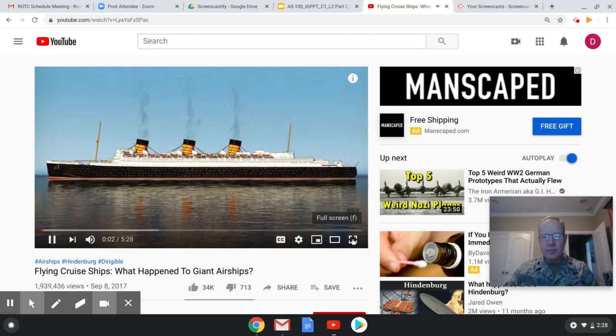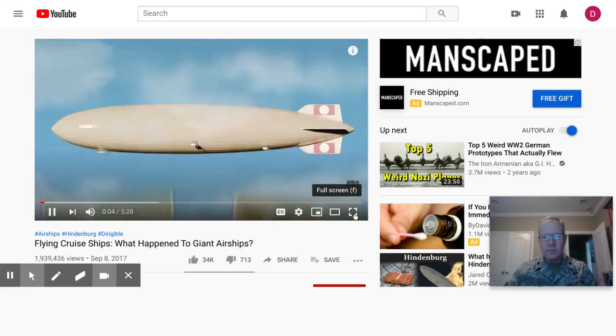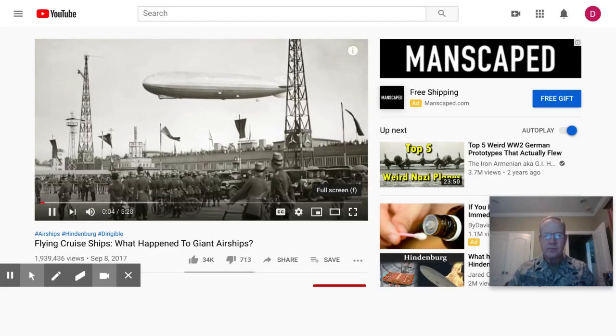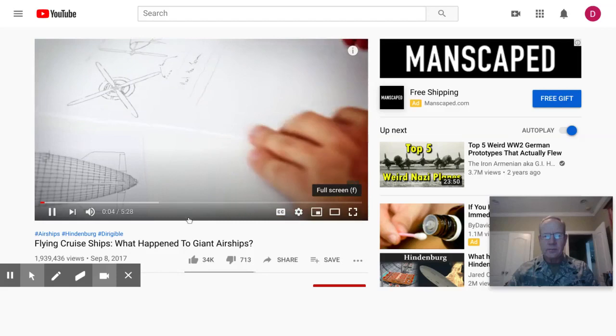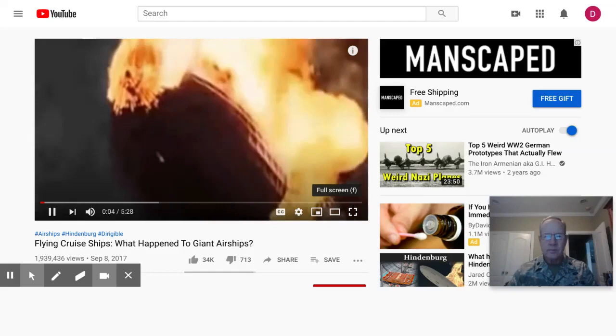Imagine something the size of an ocean liner that floats in the sky — with amenities like piano lounges, dining rooms, and private staterooms, they were a luxurious way to travel the world. 80 years ago, we had airships cruising 200 meters above the ground. They flew so smoothly you could stand a pencil on its end without it falling over. Plans were being drawn up for even bigger, more luxurious airships — until this happened: the whole world watched in horror as one burned to the ground in front of rolling cameras, and giant airships seemingly disappeared overnight.